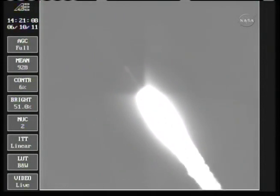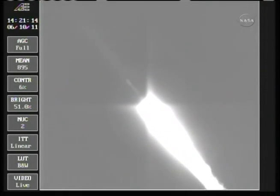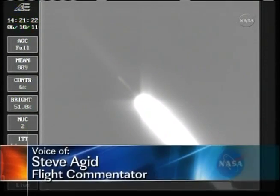Coming up on the one-minute mark as we're standing by for solid burnout. Chamber pressure beginning to drop in the solids. We have burnout.